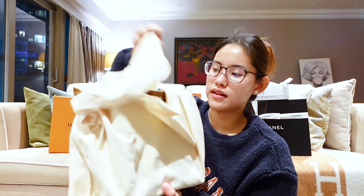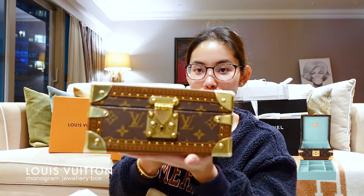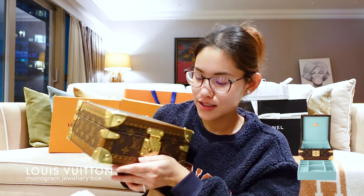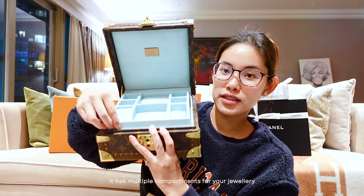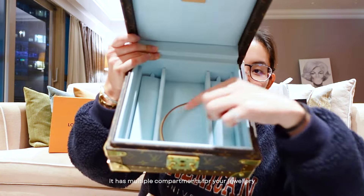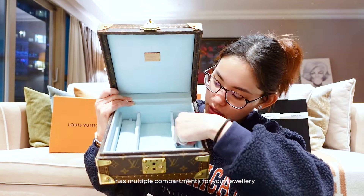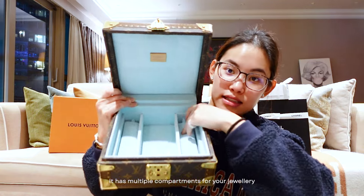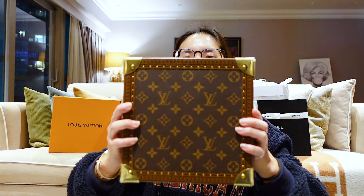Moving forward, another thing we also got from LV is their monogram jewelry box. We got it in blue color — they have quite a lot of colors for this design, including pink and red. It has dual compartments. It comes with a key, and the bottom layer has pads — it's padded inside for protecting jewelry like bracelets.